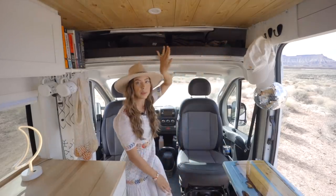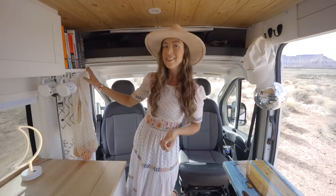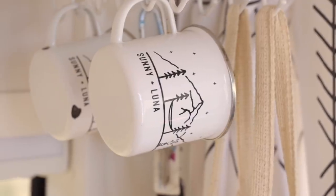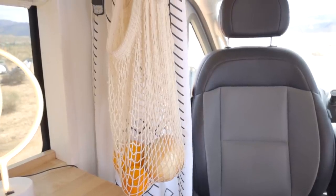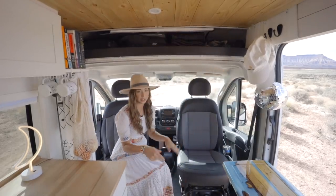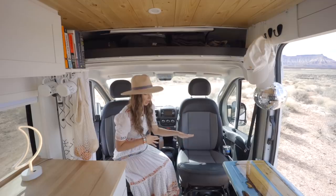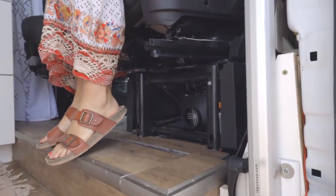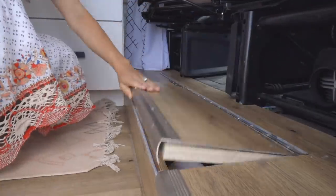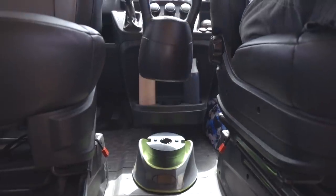Up here, the Ram Promaster comes with additional overhead storage — we just put all our window shades in there. Over here, one of Sunny's only requests during the design was to have a little bookshelf, so we added one and we like to hang our mugs here and of course our hanging fruit bag. It's a complete must if you're living in a van. Down here is our shoe step — I needed a place to store all my shoes, so we built a step that way when our chairs swivel around our feet have somewhere to rest. I can fit five pairs in here and Sunny can too. We also keep our kettlebell up here in the front cab so we have it when we go work out.